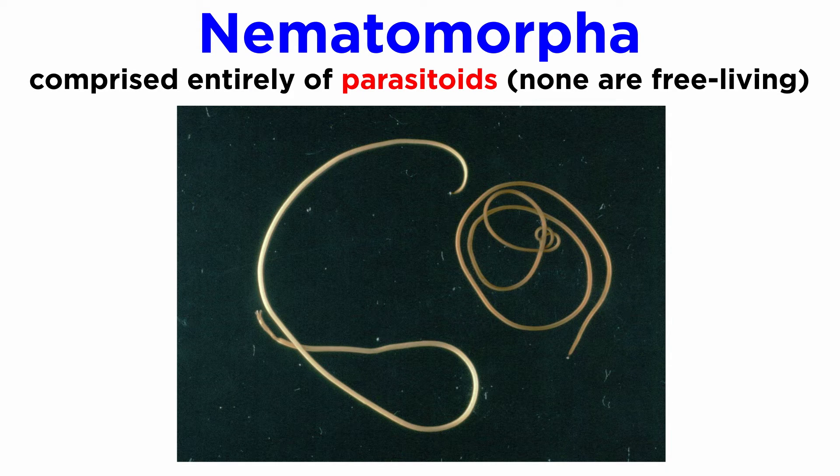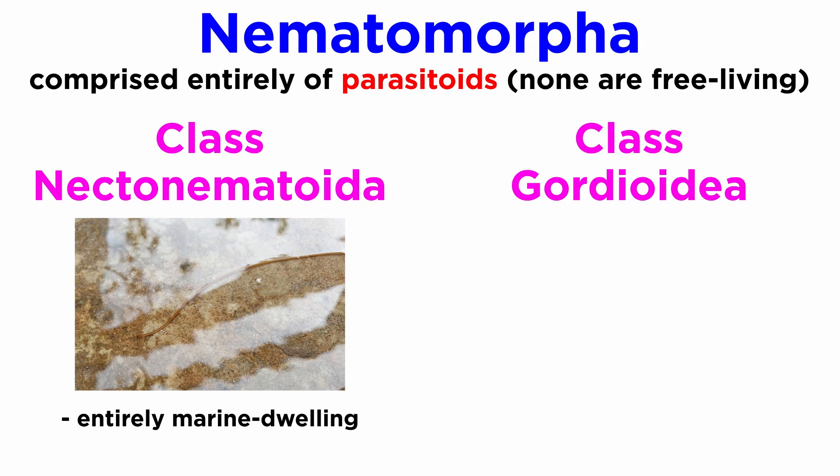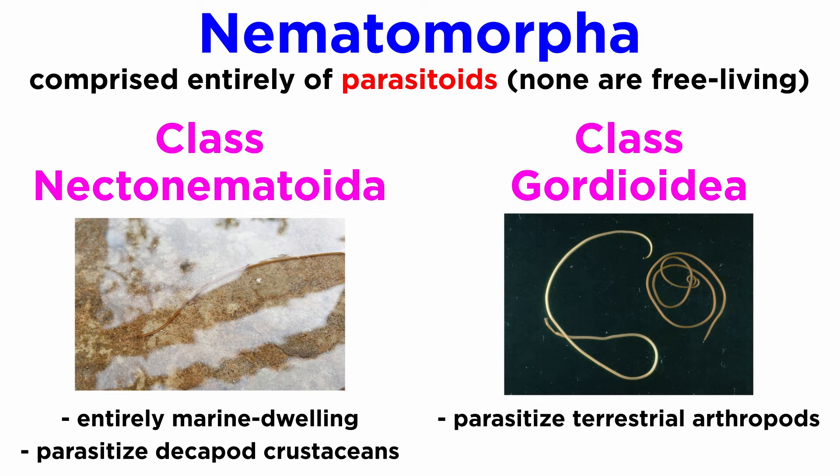As a phylum, they are comprised entirely of parasitoids. There are no entirely free-living horsehair worms described anywhere in the world. They are split into two classes: Nectonematoida and Gordioidea. The five species of Nectonematoida are entirely marine-dwelling, and as larvae exclusively parasitize at least 28 host species of decapod crustaceans, including hermit crabs and shrimp.